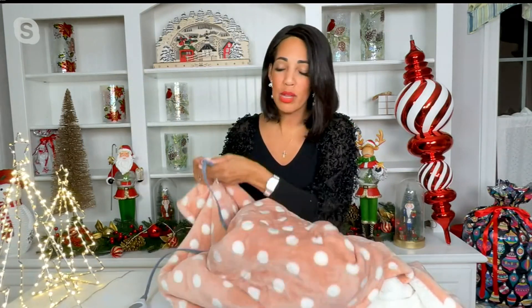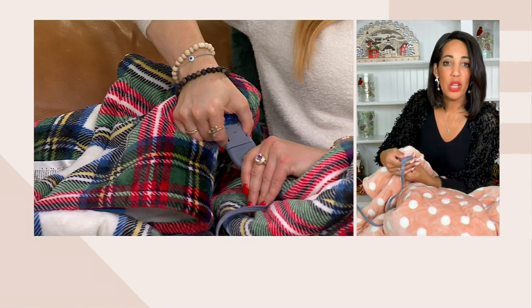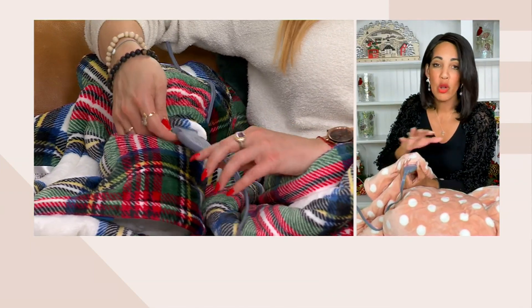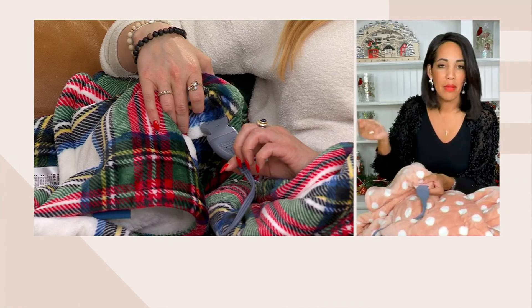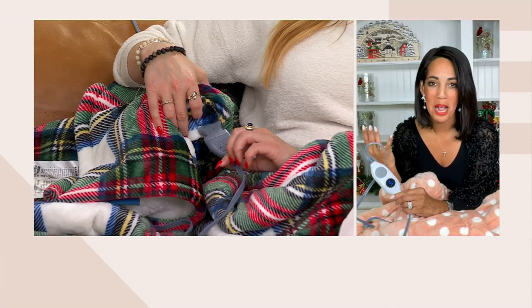Jordan adds: you've had those old electric blankets where you could feel the wiring — you don't feel that here at all. Also, the heating element is easy to remove: just pinch the button and pull it out, then pop the throw in the washing machine. It's easy to care for — tumble dry, no fabric softener needed. Then just put the element right back in, plug it in, set your timer, and enjoy that amazing warm hug while watching your favorite movie on the couch.